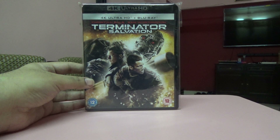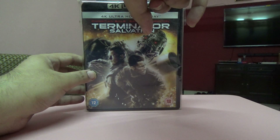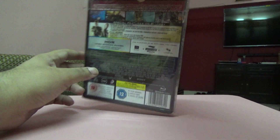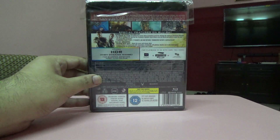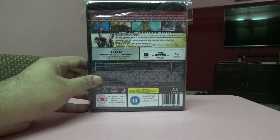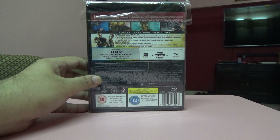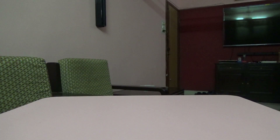Next one is Terminator Salvation — a pretty okay movie. I like the series, and a friend was selling it at a very decent price. It's got a lot of special features and looks pretty good on 4K.